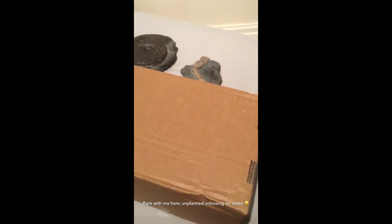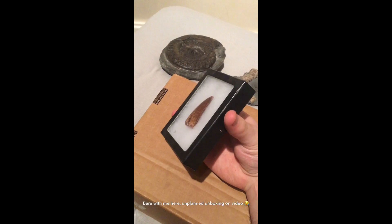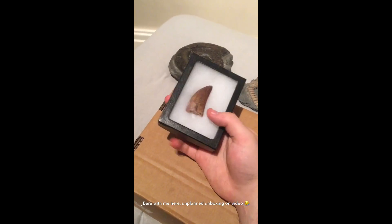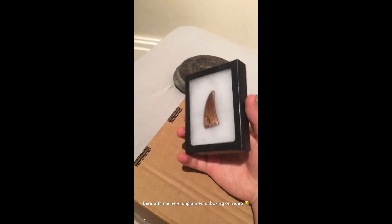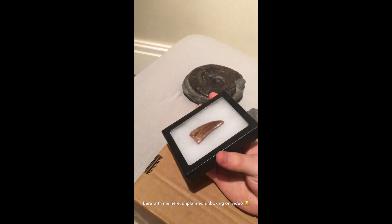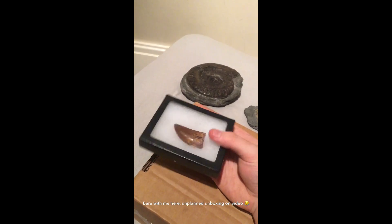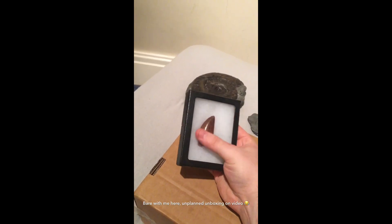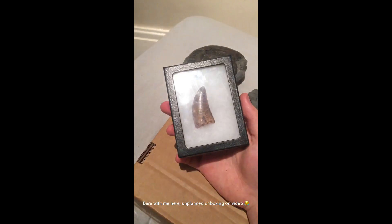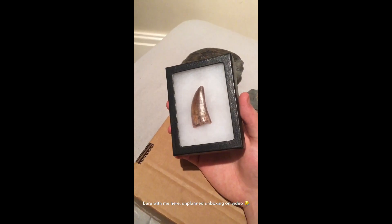The next two pieces are not actually from the UK. Here we have a Carcharodontosaurus haricus tooth. This is a nice example as well — a nice rich colour, and the serrations are good. Definitely a very nice tooth indeed. This is from Morocco if I remember right — I can't remember exactly, somewhere around there. It's definitely not from America though. You can see the serrations there just on the video.